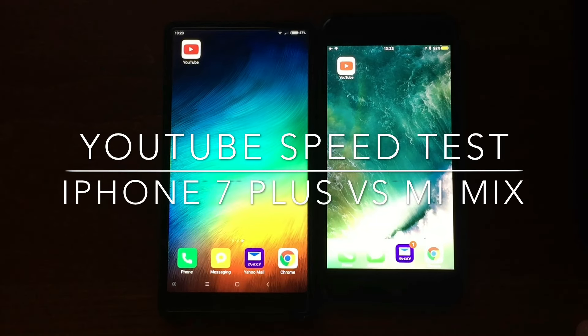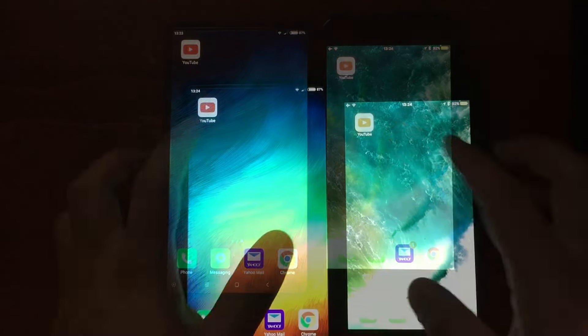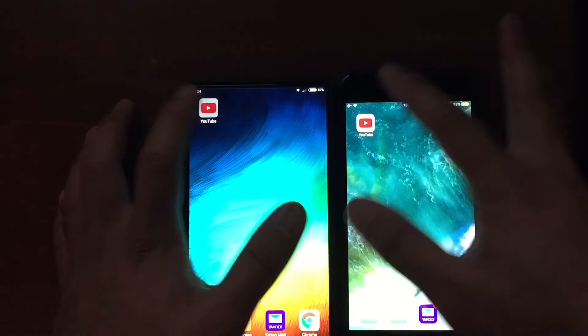Alright guys, I'm going to be doing a speed test with the iPhone 7 Plus and the Mi Mix. This is just opening the YouTube app. Ready? Three, two, one.